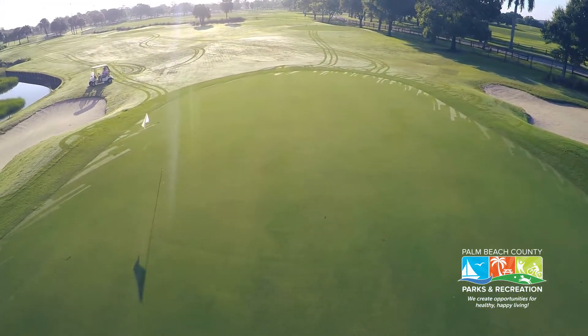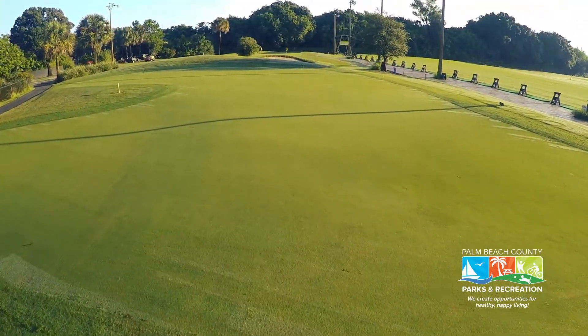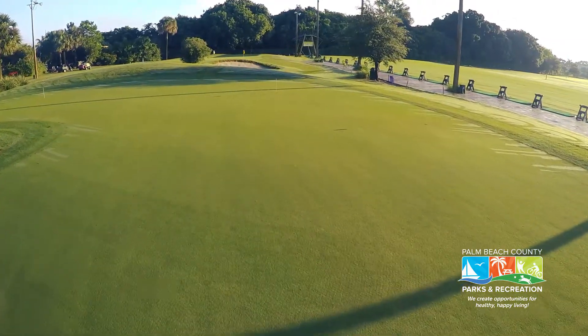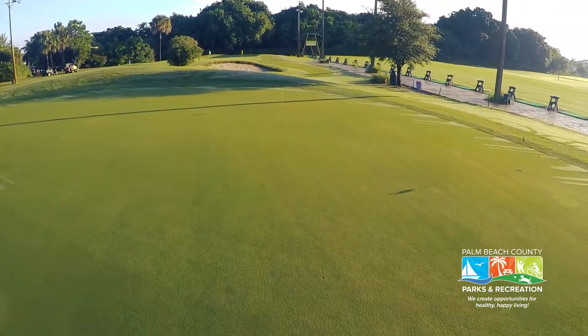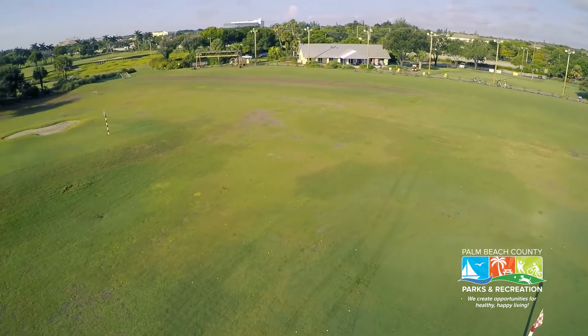John Prince also offers a variety of programs, such as the popular All You Can Hit and Play special on Mondays, Tuesdays, and Wednesdays, which helps golfers improve their game while stretching their golfing dollar. The range ball debit card also provides additional value as anywhere from 10 to 25 percent is added to the purchase price.